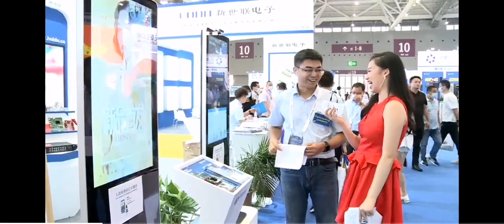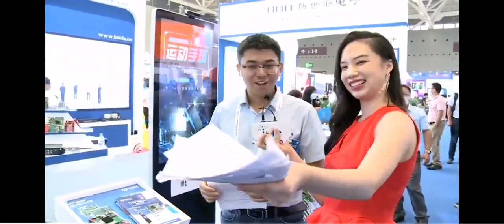Thank you so much for your introduction. Do you have any words for potential cooperation partners? Unfortunately, foreign customers cannot come to the exhibition here, but we also communicate with them online. We think everything will be better. We hope all our companies and customers have a better and bigger business. This exhibition in Shenzhen has been very helpful, and we are grateful and satisfied with this platform.